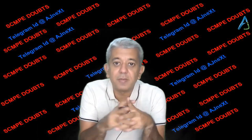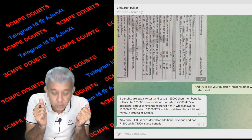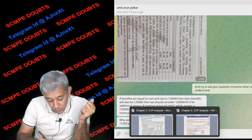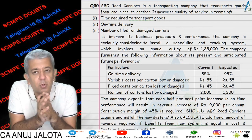Welcome to doubt solving of SCMP. This is a doubt by a student Amit. Amit's doubt was about a chapter of decision making, in which there was one question quite similar to the classwork section, but it was kept for homework.